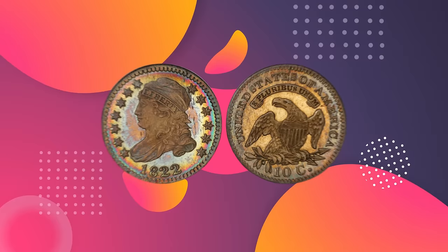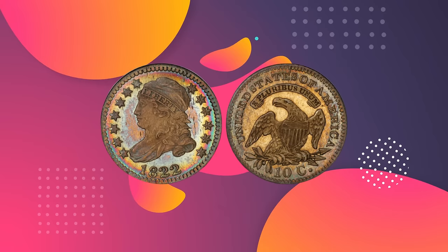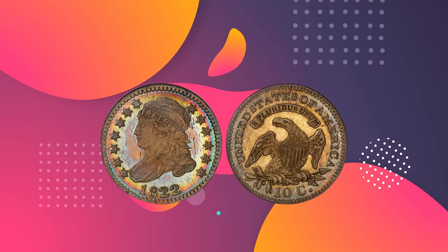Number 6: 1822 Proof Capped Bust Dime. Value: $440,625. Grade: PCGS PR 66 Cameo. Sold June 2014, Heritage Auctions, The Eugene H. Gardner Collection of U.S. Coins, New York.